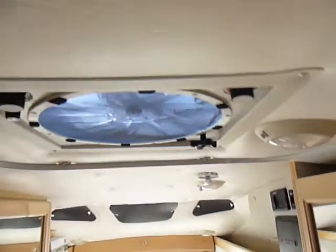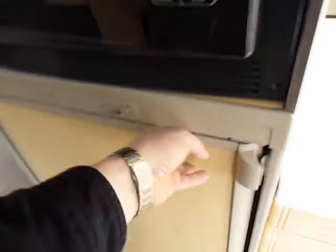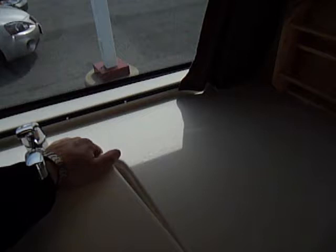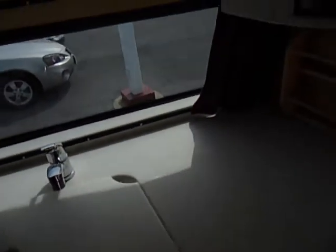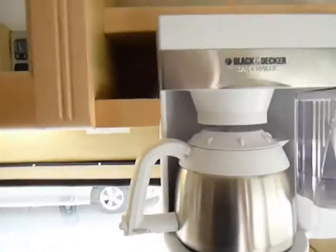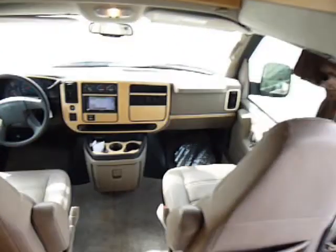It has a fantastic fan on top. This is a three-way refrigerator — it runs off of 12-volt, gas, and 110. That's a convection microwave; it looks like it's never been used. Solid surface countertops. Built-in coffee maker — I don't know if that's standard or not. I'll have to check and see if it has an inverter, which I almost think it would to run that coffee maker.